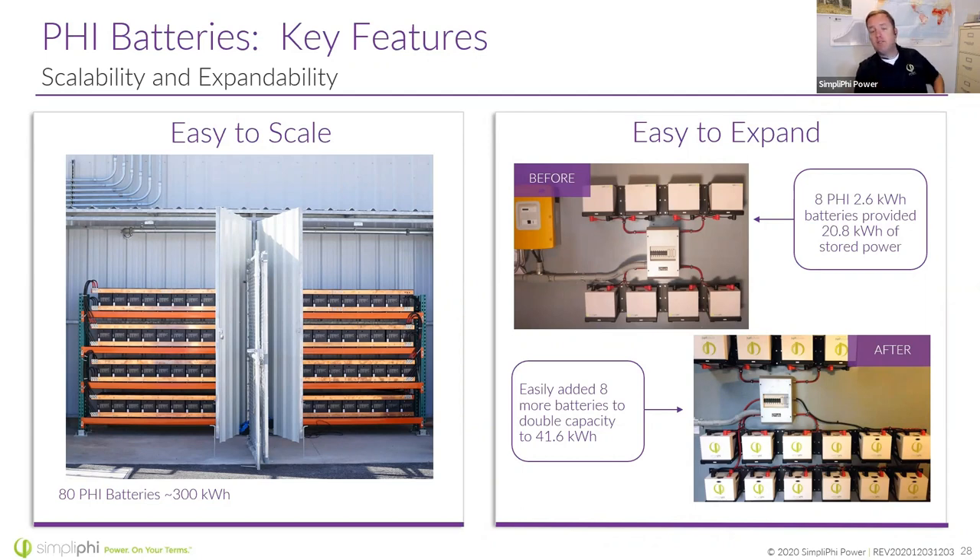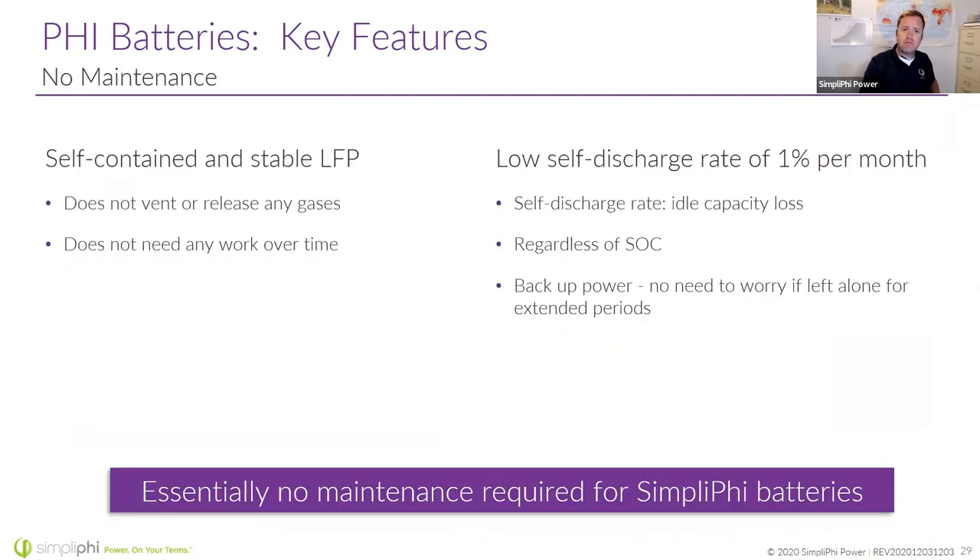The picture on the right shows somebody who had eight batteries on a Sunny Island inverter — we came back and added eight more, doubling the energy capacity. But looking at that inverter, it won't be able to draw any more power in watts — we were only doubling the energy. Unlike lead-acid batteries, you don't have to water these, you don't have to deal with hydrogen vents, and they don't self-discharge very rapidly — only about 1% per month. Think about winter cabins where you leave for half the year and come back — the batteries still have a good charge on them.